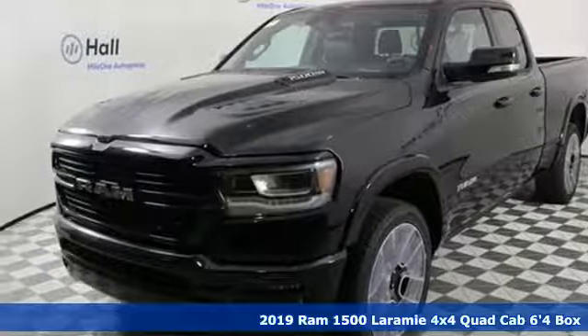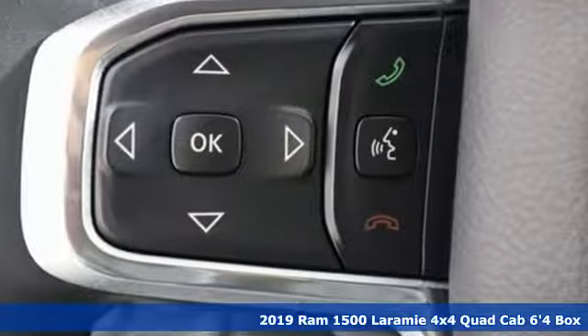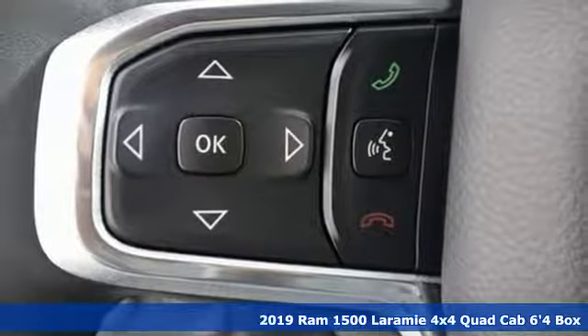It's a new 2019 Ram 1500, engineered to get things done, engineered to be a Ram.